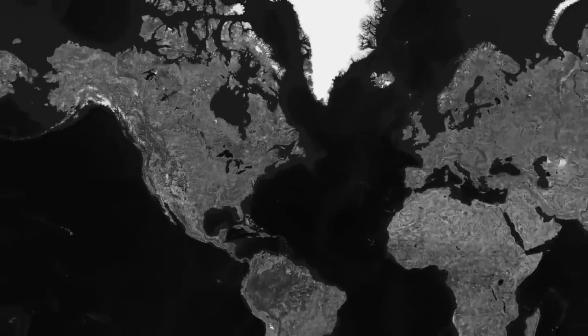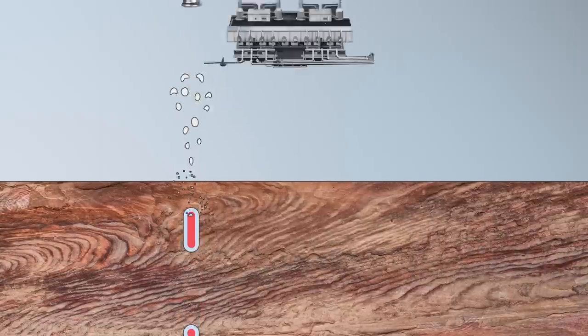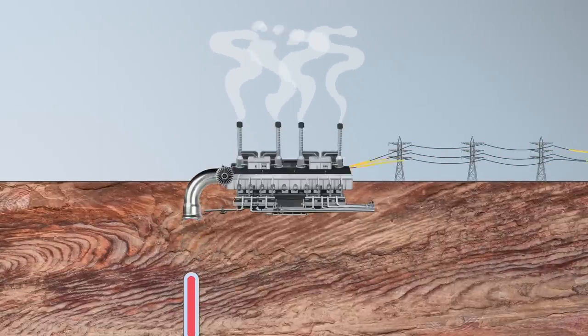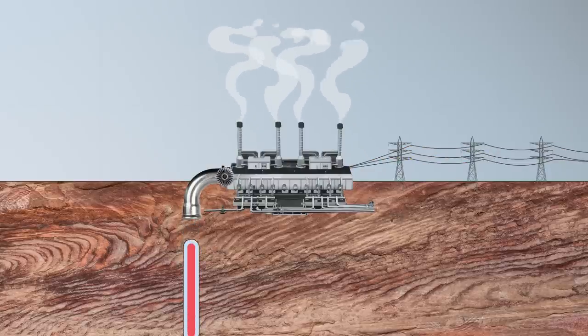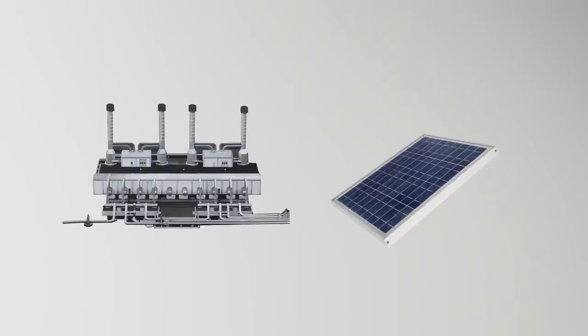Throughout the 20th century, countries all around the world, like Italy, Iceland, and the U.S., started using geothermal energy to produce electricity, using the steam to power turbines. This form of energy has one big benefit over other renewables. To understand, let's compare a geothermal plant and a solar farm, each capable of pumping out the same amount of power.